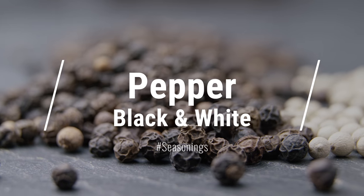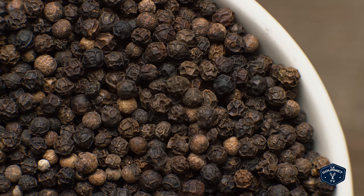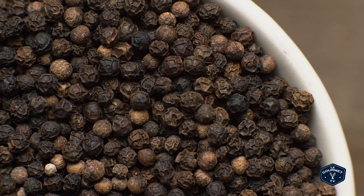Today on seasonings we're talking about probably the most ubiquitous spice in the world: pepper. Pretty much everybody has black pepper in their kitchen. There's pepper on the table, pepper grinders and pepper shakers on pretty much every table of every restaurant everywhere on the planet.